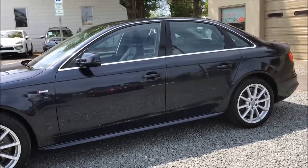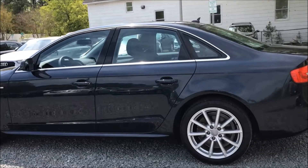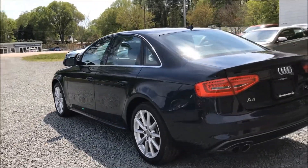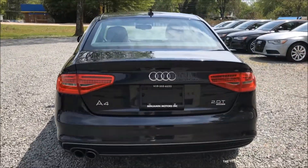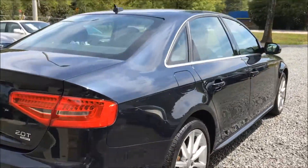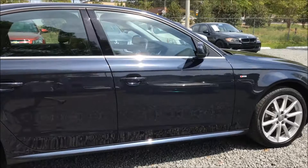Under the hood sits a turbocharged 2.0-liter that serves up 220 horsepower on-demand, connected to an impressive 8-speed automatic transmission. Incredible suspension makes this mild-mannered sedan perform like a performance coupe, offering flat-out driving fun while scoring near 30 miles per gallon on the open road.